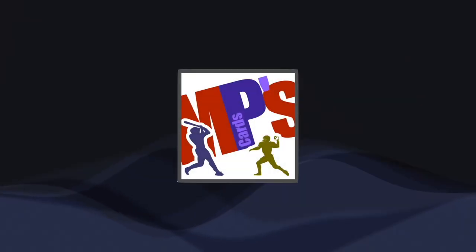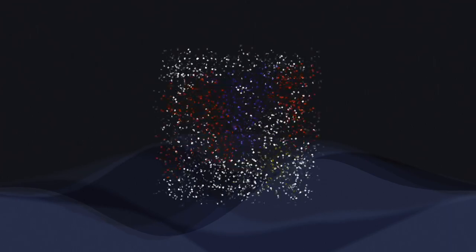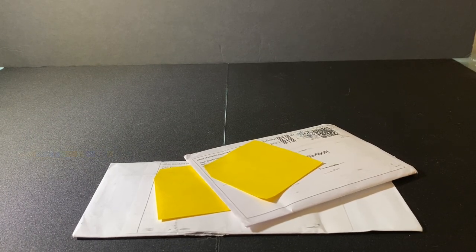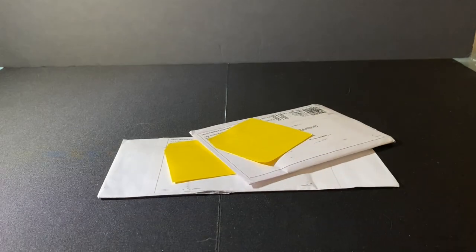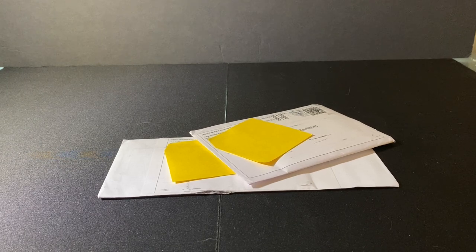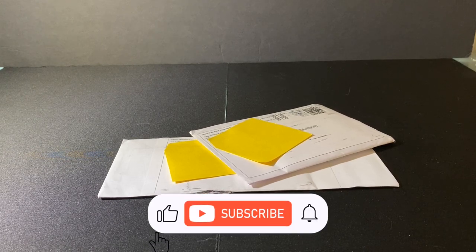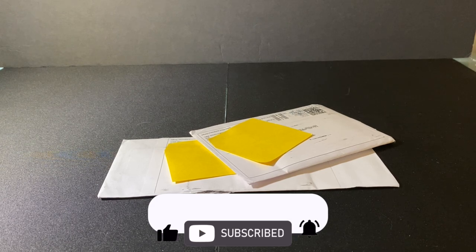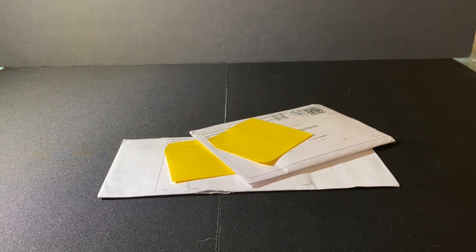It's mail day! Good afternoon everybody, got another mail day. I've got a couple items that I received for my PC. Before I get into these, if you don't mind, you could hit that like and subscribe — that would help me grow this channel. So without any further ado, let's go ahead and just dive right in.